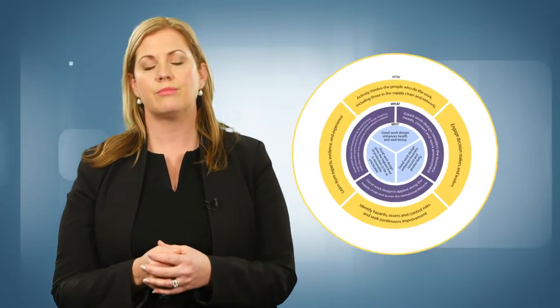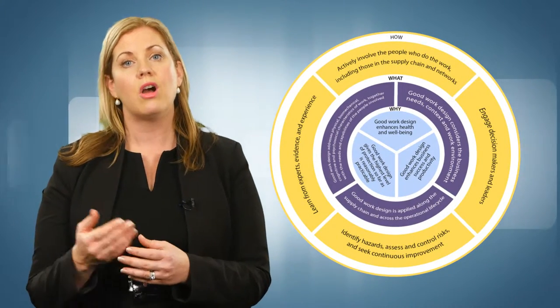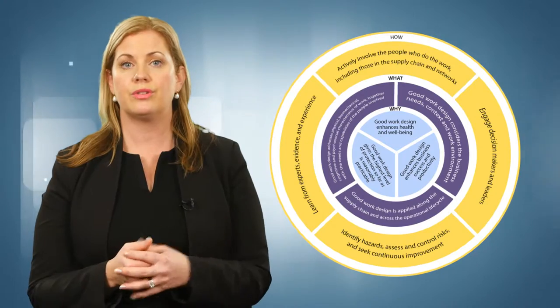To assist with planning and implementing good work design, work health and safety regulators, unions and employer groups nationally have agreed on 10 good work design principles. Let's look at the 10 principles and how they've been applied at two workplaces: Holy Cross Laundry and Burstow's Funeral Home.